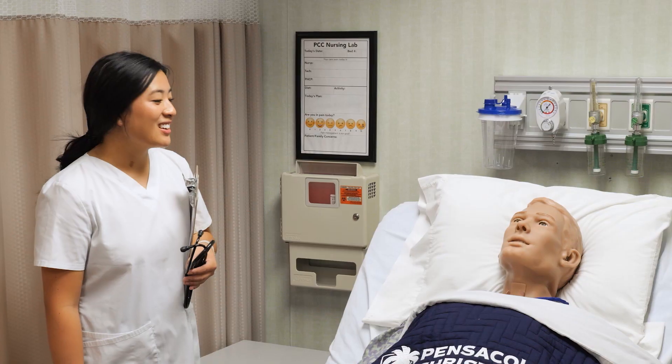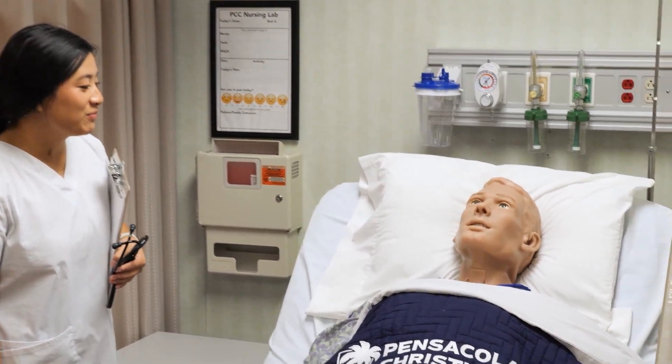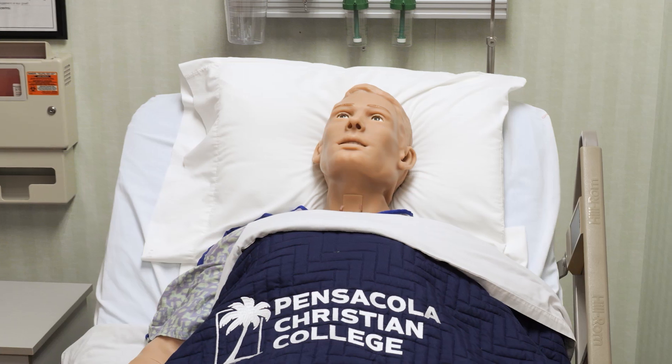We are thrilled to welcome our latest addition to the nursing department sim labs. HAL S5301 is a state-of-the-art simulator, and he's going to introduce himself.